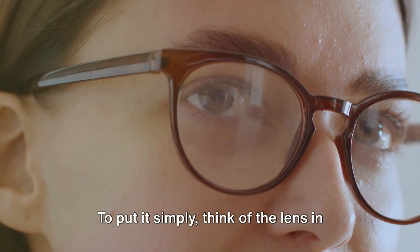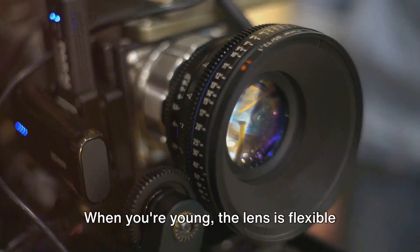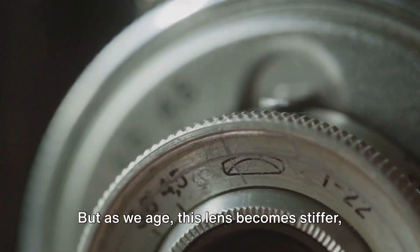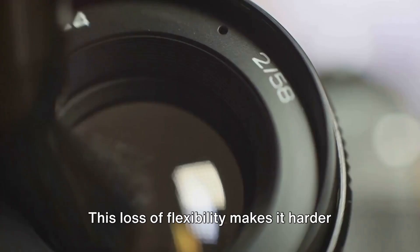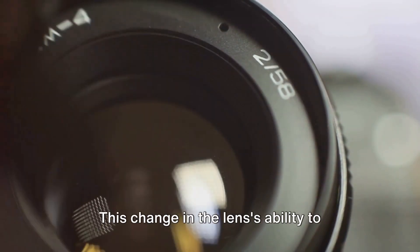To put it simply, think of the lens in your eye as a camera lens. When you're young, the lens is flexible and can easily adjust focus between objects that are near and far, but as we age, this lens becomes stiffer, much like a camera lens that's lost its flexibility. This loss of flexibility makes it harder for the lens to adjust and focus on near objects.